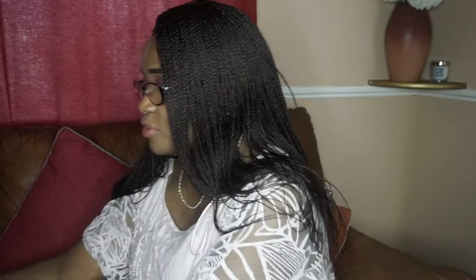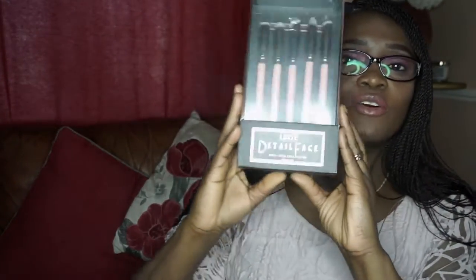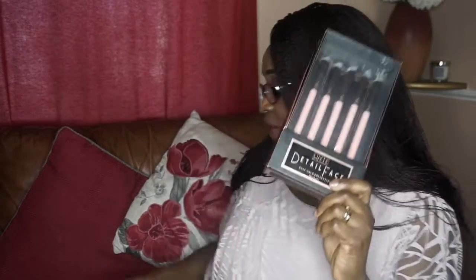I'm going to be giving away a few things. I'll go through them one at a time. First, this is the Luxe brush set — it's a detail face brush set and there are five brushes in there: the 110, 120, 130, 140, and 150. They're all blending brushes, so they're all for the eyes.